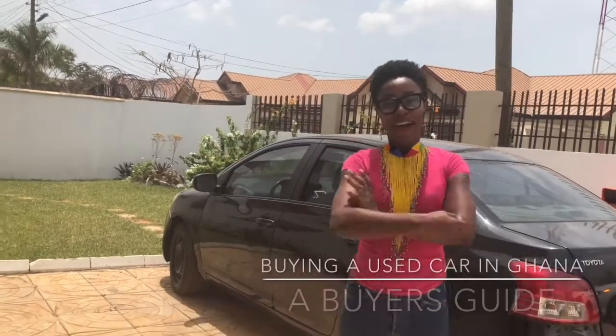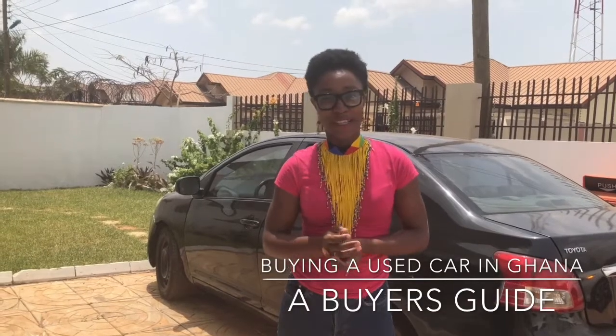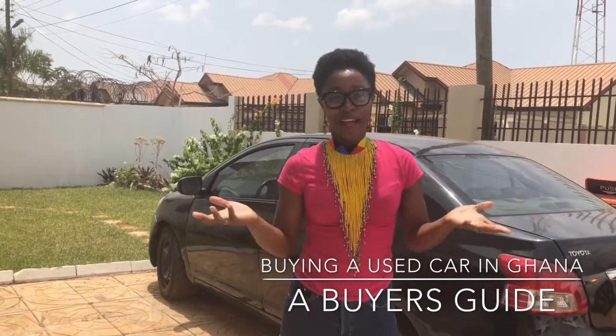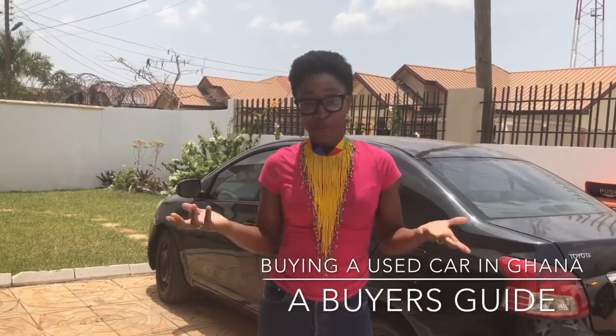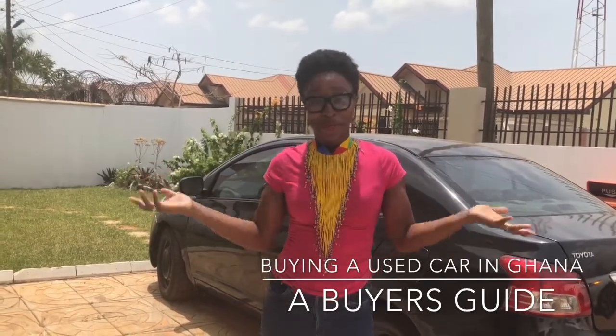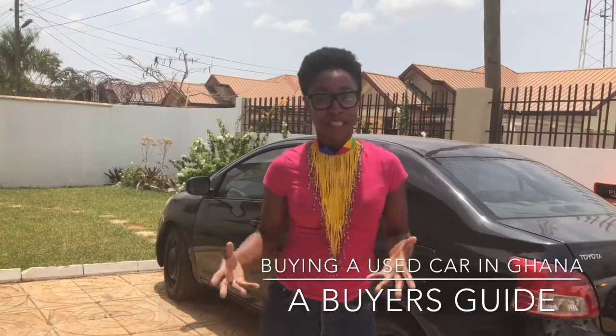Hey guys, so today I'm going to be doing this very interesting video. I know a lot of you out there have always wanted to buy your dream car, if not your dream car, at least a car that will help you move around the city.